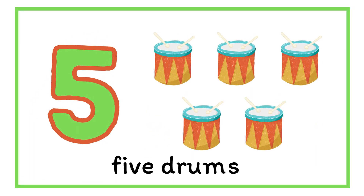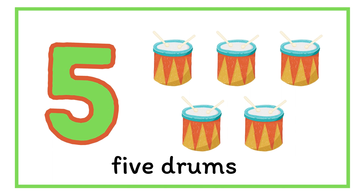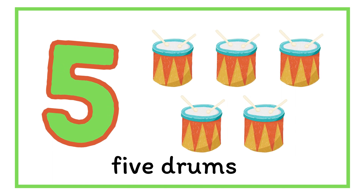Next number is five. Oh, can you hear it? There are five drums. Five.